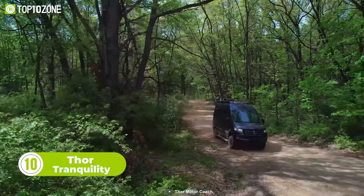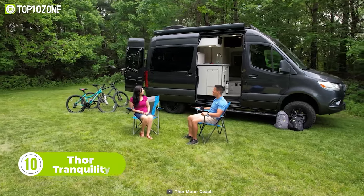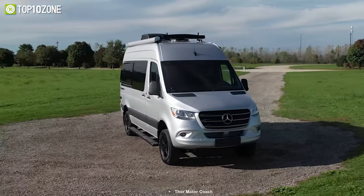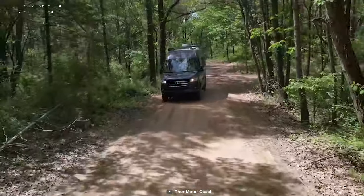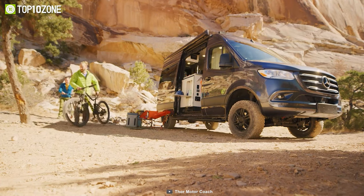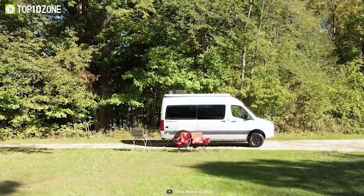Buckle up and get ready for a luxurious adventure in the Thor Tranquility. This Class B van exudes sophistication and is the perfect vehicle for all your outdoor escapades. Tranquility rides on the Mercedes-Benz Sprinter 2500 4x4 chassis, equipped with black alloy wheels and optional all-terrain tires. It also features dual accessories and a top-mount LED light bar, plus a roof-mounted solar panel with a controller, ensuring you have power wherever you go.